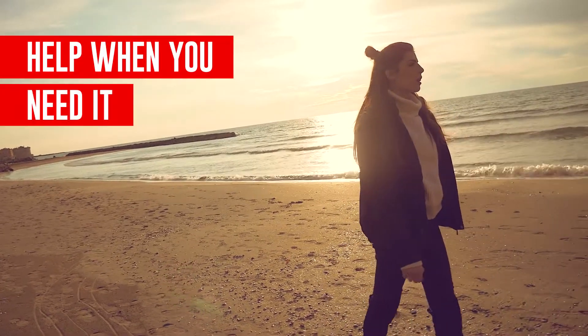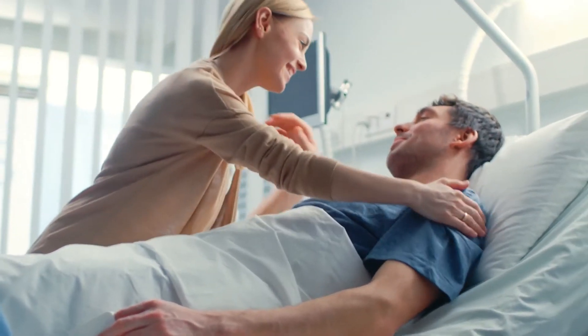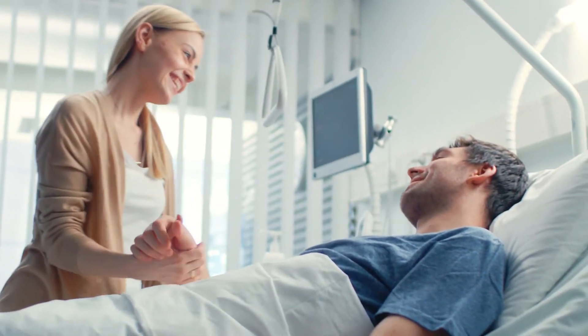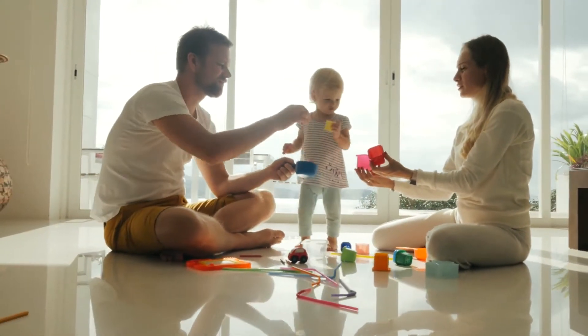When something unexpected happens, like an accident, critical illness, or hospitalization, it can be overwhelming. The last thing you need is to have to worry about finances. That's why you put protection in place.